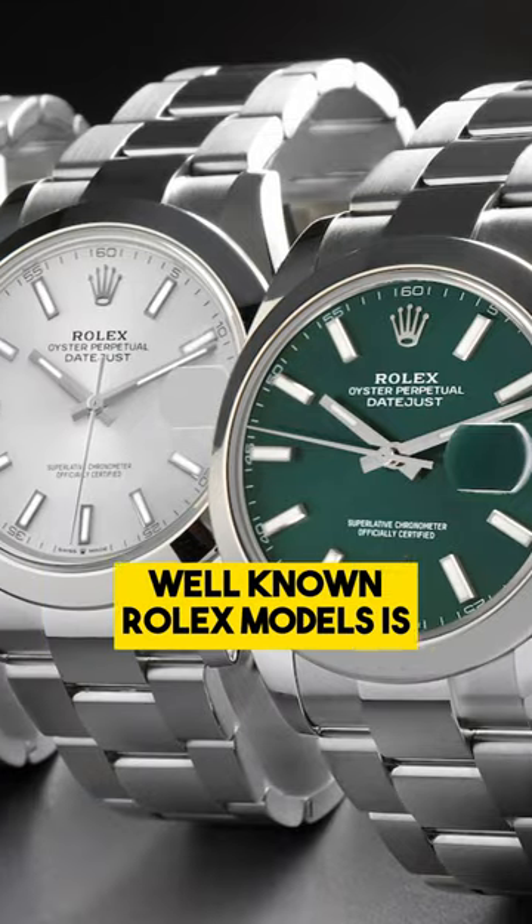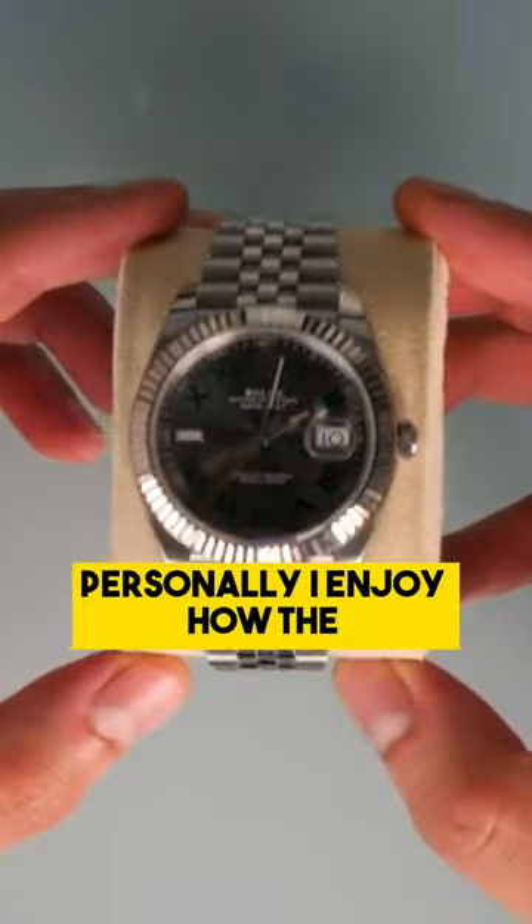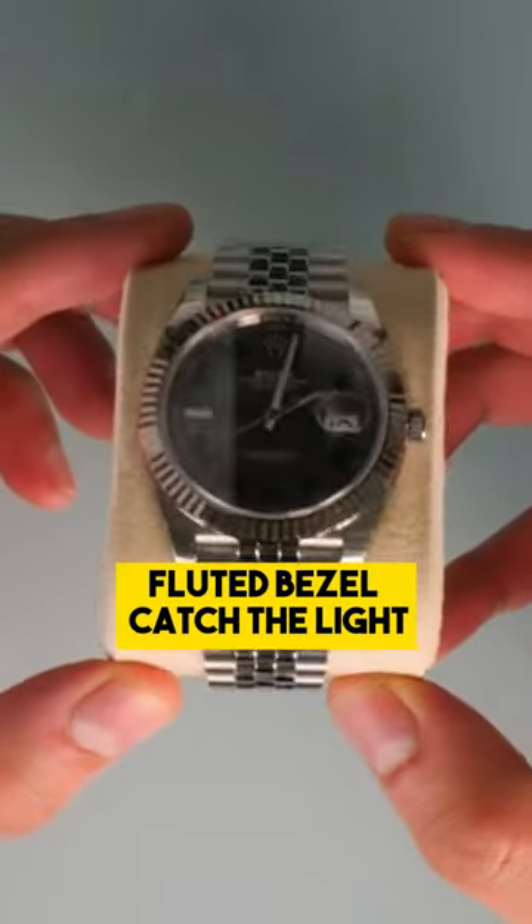One of the most well-known Rolex models is the Datejust 41. Personally, I enjoy how the fluted bezels catch the light.